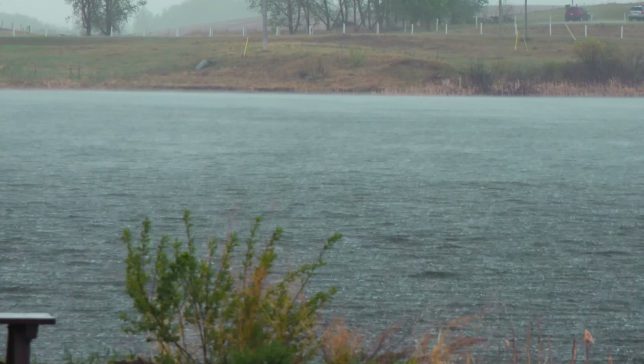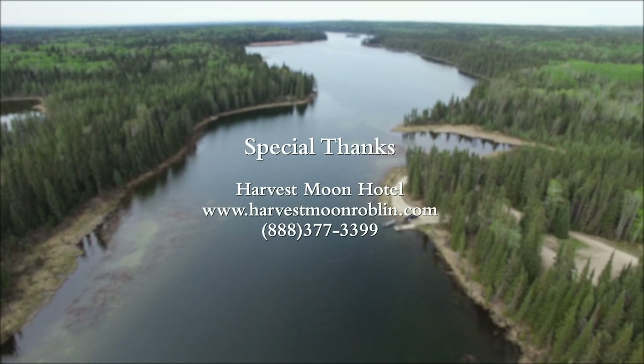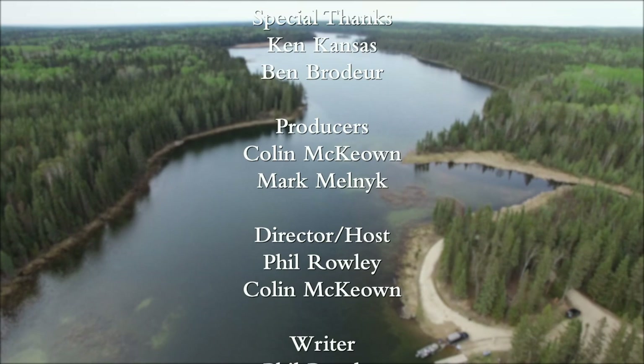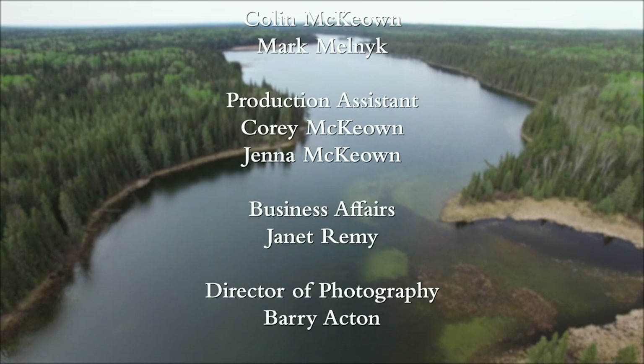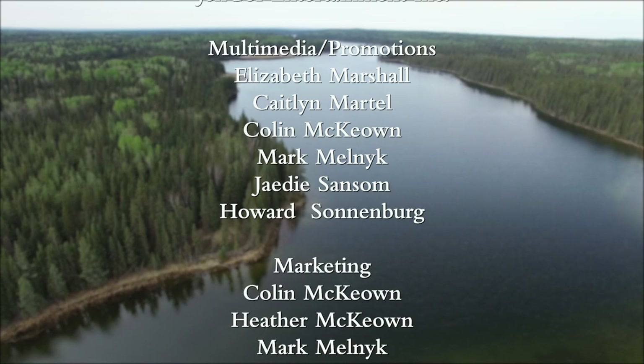Hi, I'm Tom Rosenbauer. For videos like the one you just saw and more, subscribe to our channel — you don't want to miss our weekly uploads of educational videos, exciting trips, and much more. We'll see you next time.